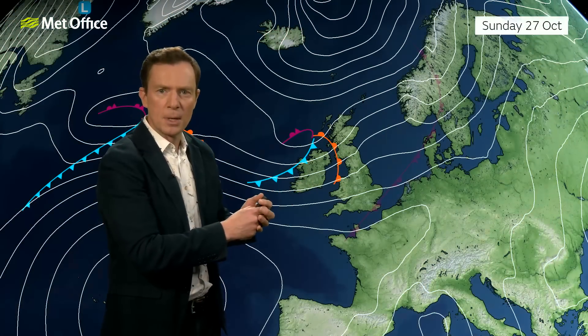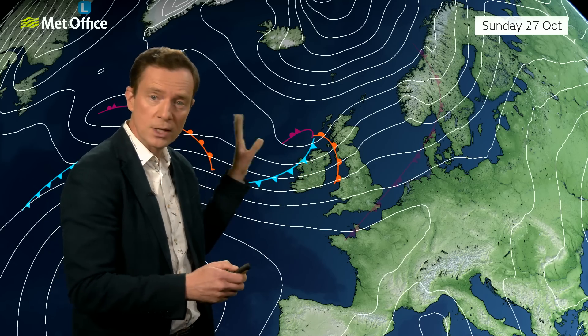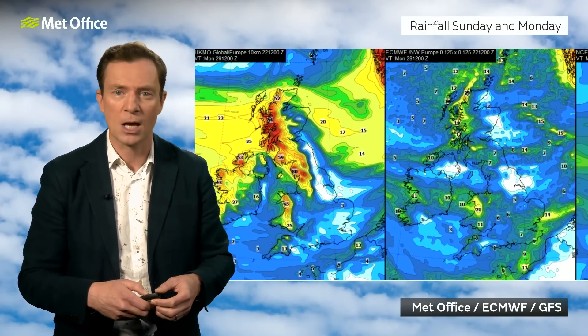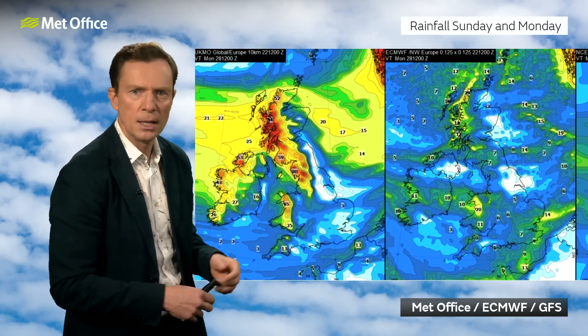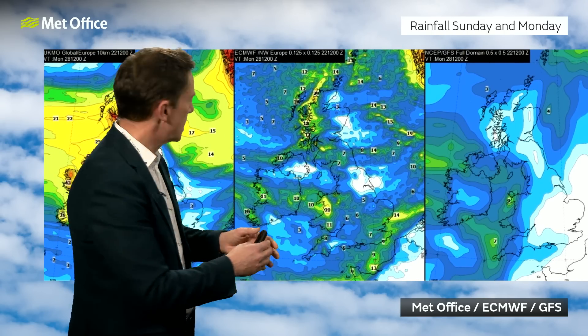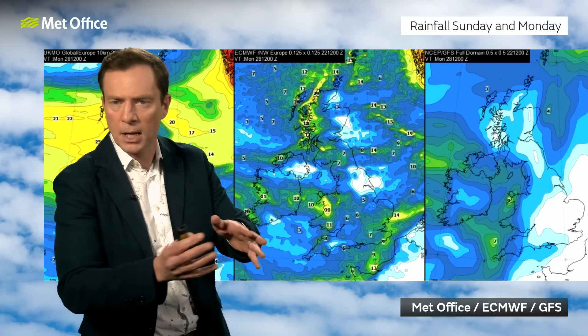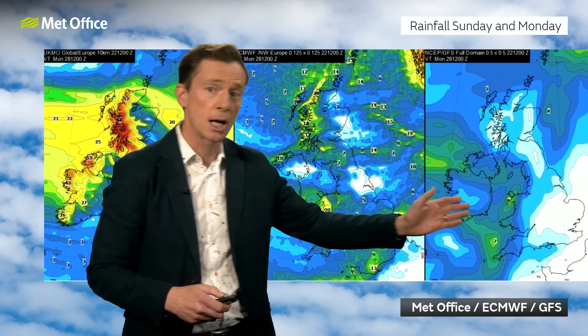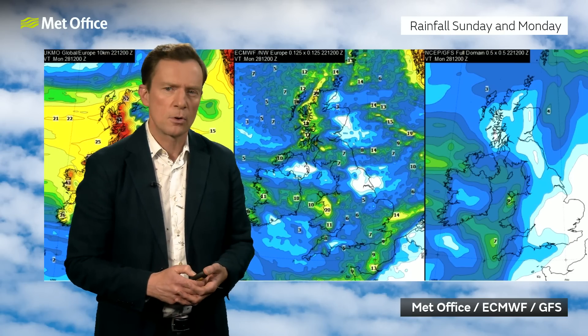So this little area of low pressure — depending on exactly how it interacts with the jet stream — will determine its track. But it's still got some tropical air mixed in with it, so it's likely to bring a lot of moisture, a lot of cloud, and some outbreaks of rain coming in from the west on that more active jet stream through Sunday and into Monday. It looks like western areas will see the wettest weather for Sunday and Monday, and that's backed up by the Met Office, European, and GFS — the American computer model. These are the rainfall accumulations over Sunday and into Monday, and they're all highlighting that western Scotland, Wales, northwest England, and the west of Northern Ireland will see the wettest conditions. The American model has the heaviest rain a little further south, depending on the exact trajectory of that low pressure system. But they're all also highlighting that eastern areas may well stay largely dry.